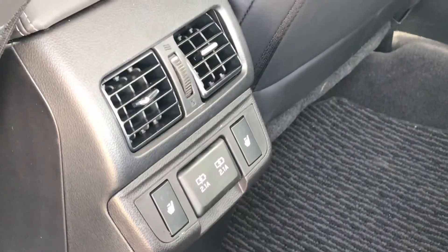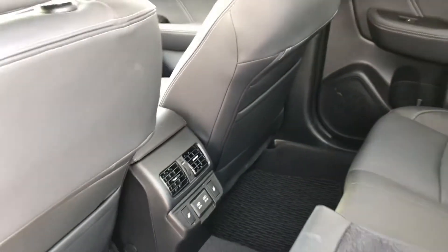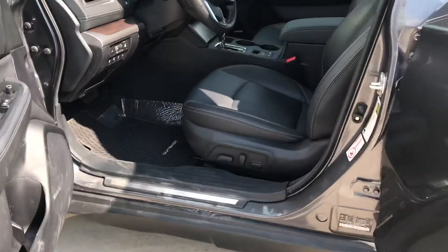They also have heated seats here in the back, and USB ports along with air vents to circulate the air conditioning or the heater. This one is the Limited like I said, so this is one of the nicer models of the Outback.